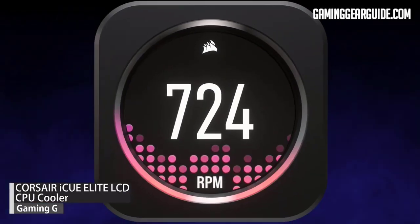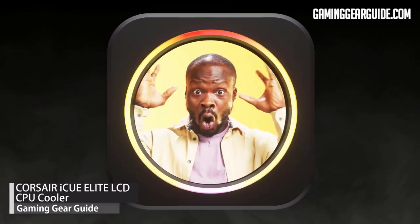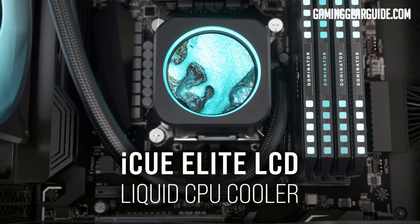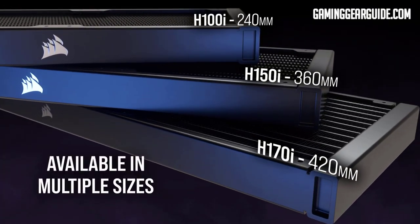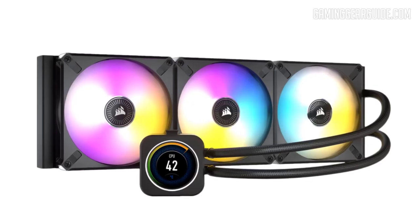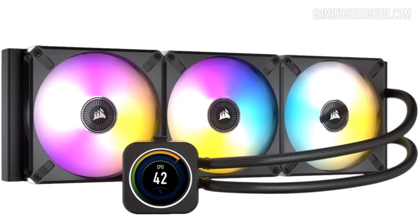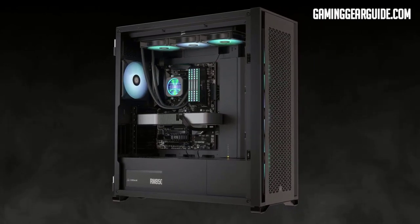Our second product is from another PC hardware giant — Corsair. The Corsair iQ Elite LCD CPU cooler comes in 3 different models with varying radiator sizes: 240mm, 360mm, and 420mm. The radiator has an aluminum build and a superior mesh for the best cooling, featuring a 128-fin cold copper plate for maximum heat dissipation through the CPU.